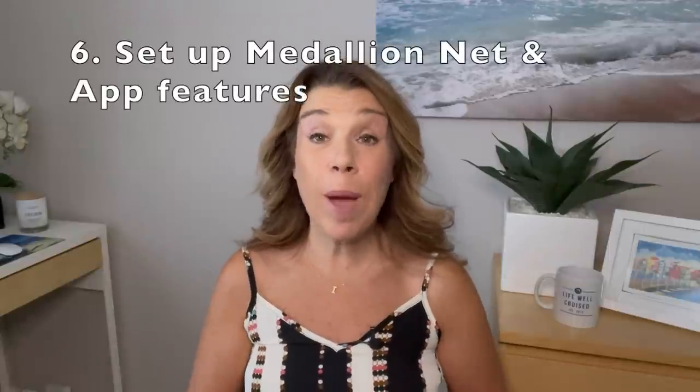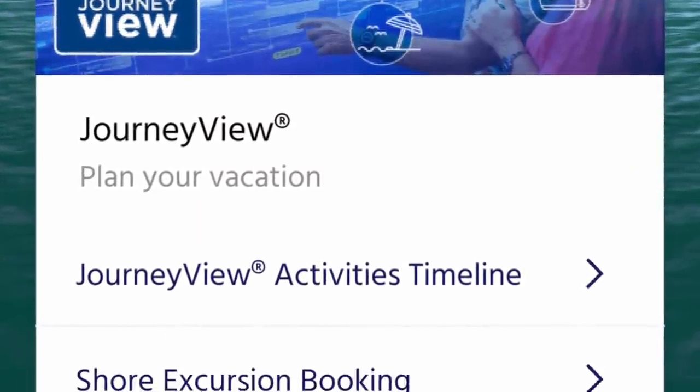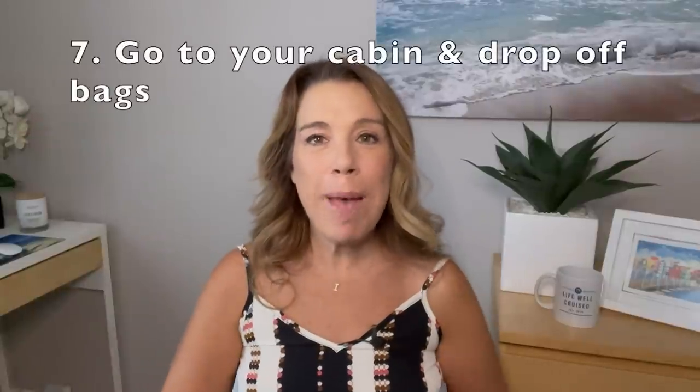Number six: set up your Medallion Net if you've purchased Princess's Wi-Fi, and make sure the Medallion Class app is downloaded to your phone. Take a look through the features and make sure everything is working. Staff members are available, especially on the first day, to help you with all the different Ocean Medallion features.